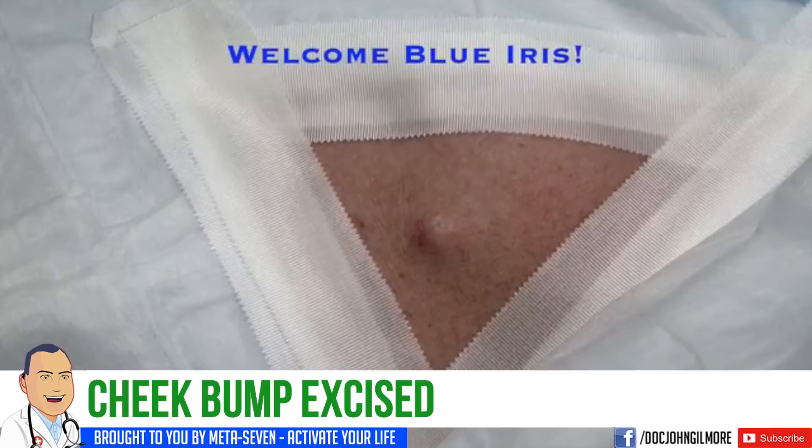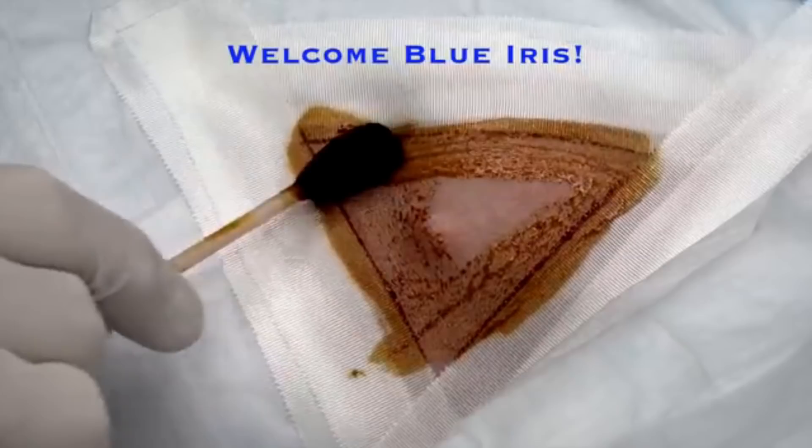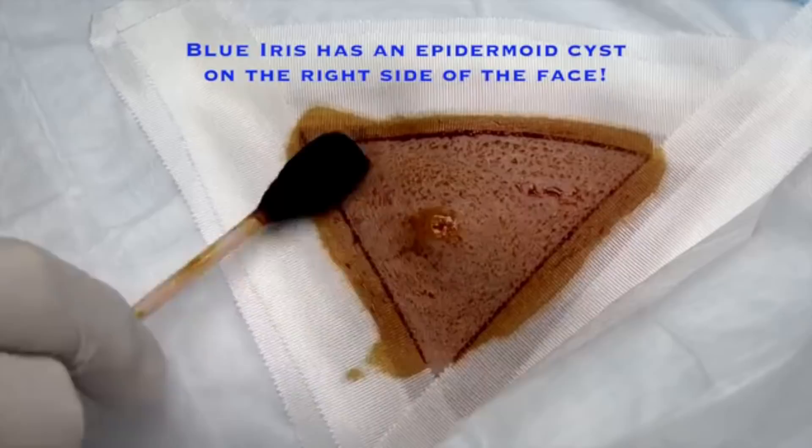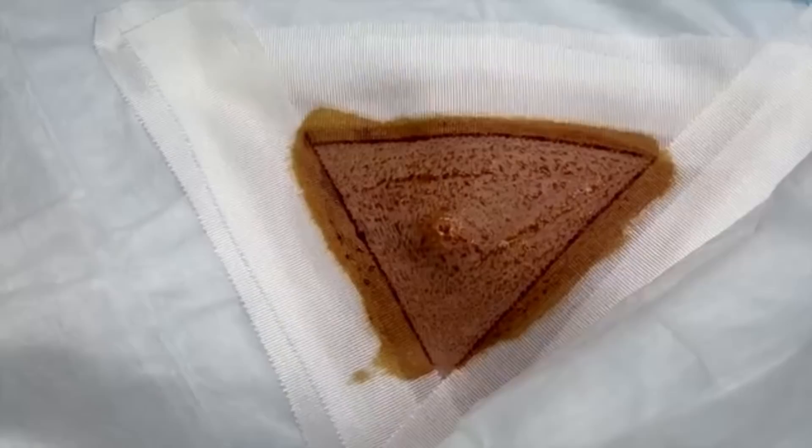We're rolling. We've got our new pal Blue Iris — how are you doing today? I'm doing great. What part of your body are we working on? My right jawline. This is the right jawline, and you've got a bump here with what looks like a small crater right in the center.